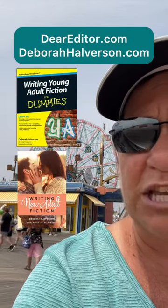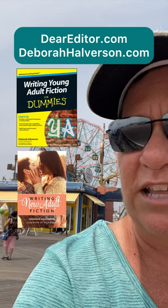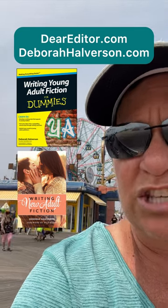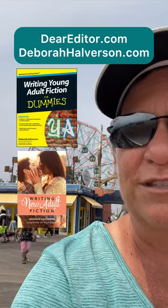I'm the editor Deborah Halverson, editing books for publication for more than 25 years. For more tips and quick Q&As about the craft and business of writing, check out deareditor.com. For my editorial guidance in making your manuscript ready for submission, check out my editorial services at DeborahHalverson.com. Happy writing!